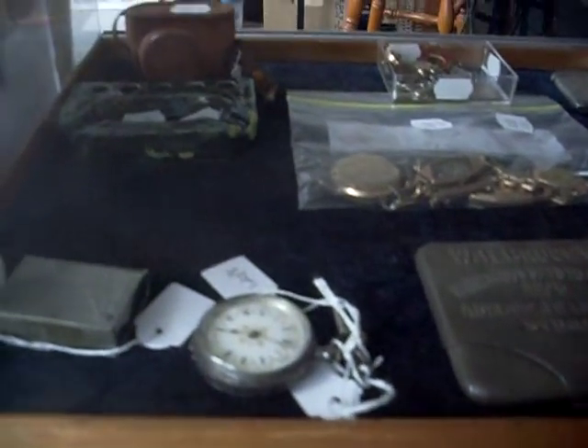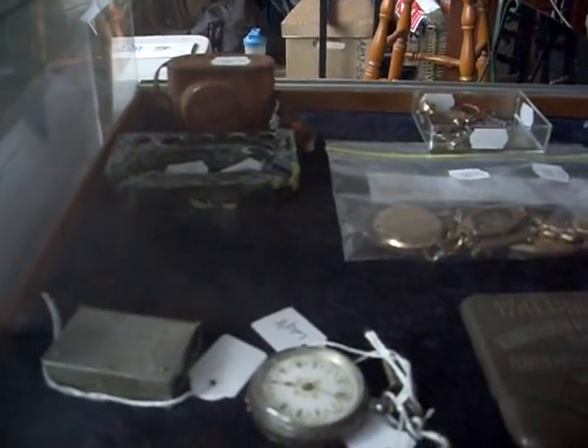Howdy cowdies, hope you're good — not that I really care. Weekly walkabout time at the collector. Heaps of cool stuff again.